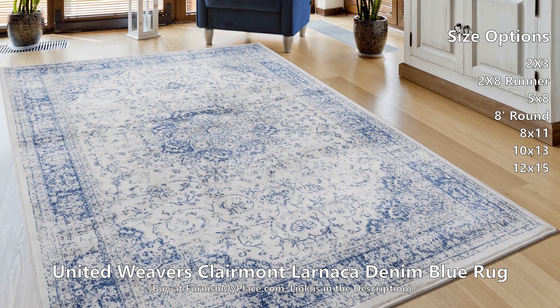Along with a designer look and feel, this exquisite rug is meant for durability and stain resistance for your lifestyle needs. It is available in 3 shapes and 7 sizes.